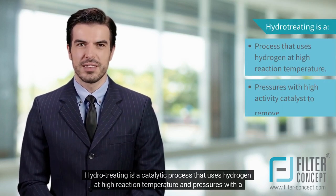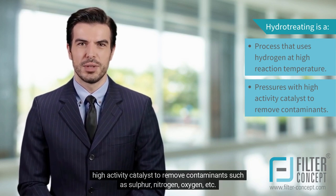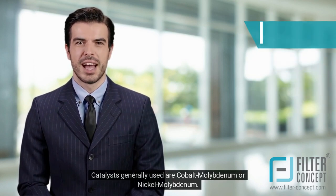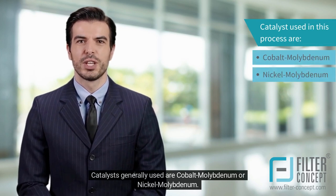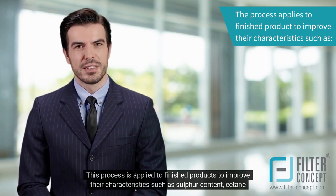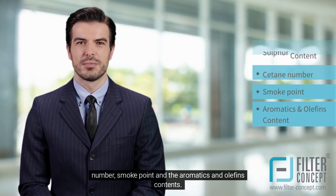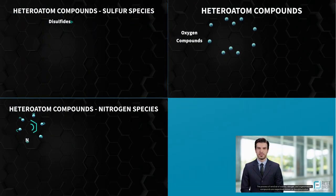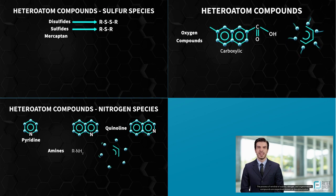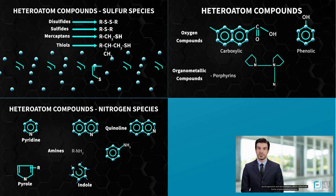Hydro-treating is a catalytic process that uses hydrogen at high reaction temperature and pressures with a high-activity catalyst to remove contaminants such as sulfur, nitrogen, oxygen, etc. Catalysts generally used are cobalt molybdenum or nickel molybdenum. This process is applied to finished products to improve their characteristics such as sulfur content, cetane number, smoke point, and aromatics and olefins contents. The process of removal of sulfur, nitrogen, and organometallic compounds are respectively known as desulfurization, denitrogenation, and demetallization, which collectively forms a hydro-treating process.